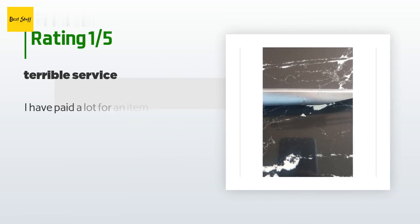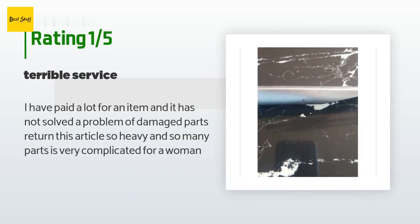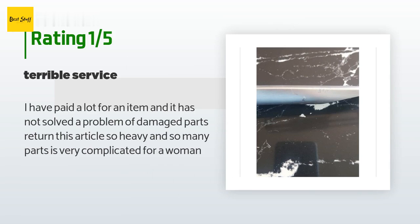An unhappy customer said: I have paid a lot for an item and it has not solved a problem of damaged parts. Returning this article — so heavy and so many parts, it is very complicated.